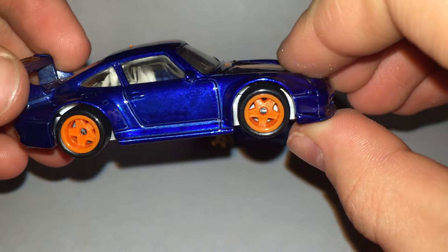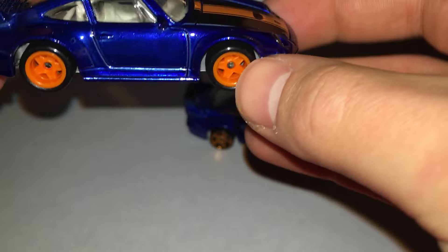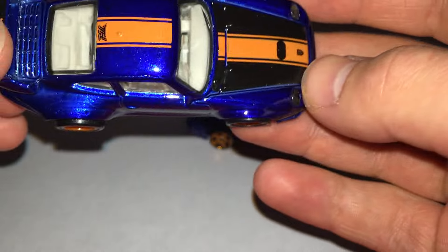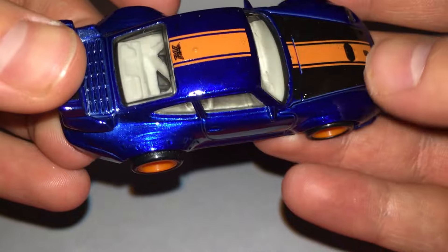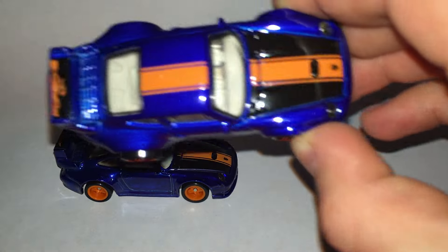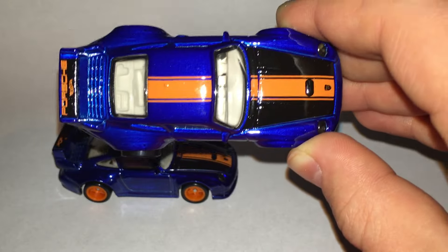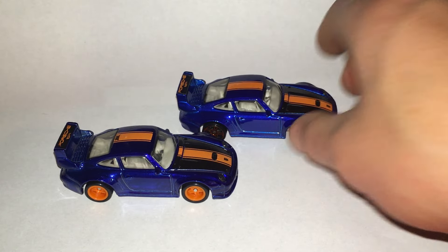Get some very nice rear riders there. Nice five spokes, very well done. Nice striping on the hood there. On the roof, that's where we get the TH logo as you can see. Nice orange stripe on there as well, and it says Porsche on the back there with the Hot Wheels logo. Nice little wing tampo there. The only tampo difference on these two cars is that TH logo that appears on the roof. Other than that, they're exactly the same in terms of tampos.